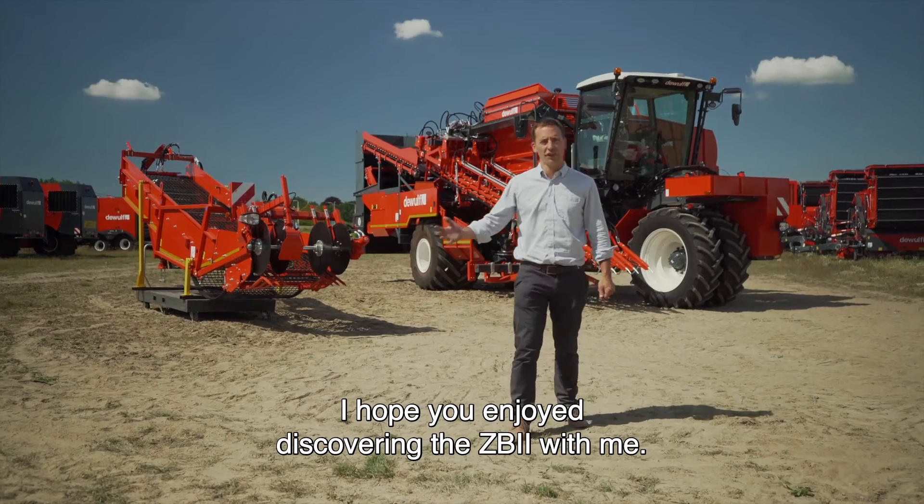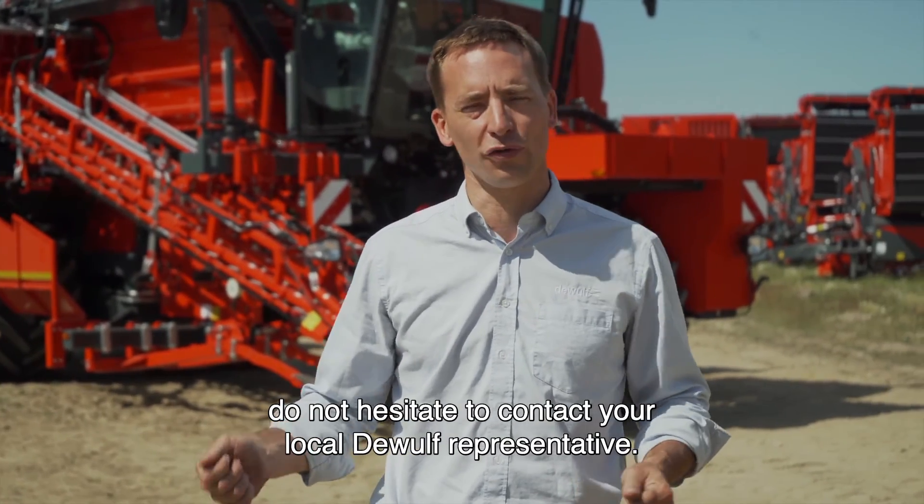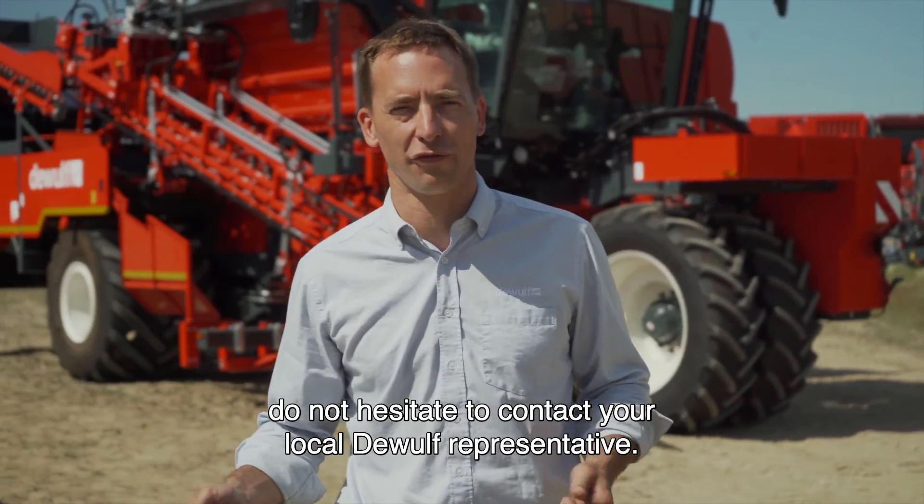I hope you enjoyed discovering the ZB2 with me. If you have any further questions, do not hesitate to contact your local DeWolf representative. Thank you very much.